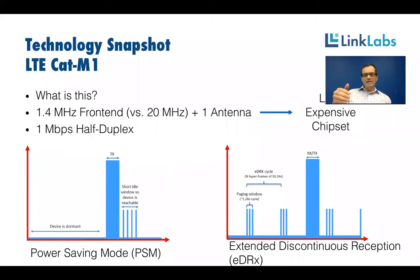This means you can have a much simpler and less expensive chipset. It's half duplex, meaning it only has half the processing power because it's never transmitting and receiving at the same time. As part of 3GPP Release 12 and 13, two power saving features were standardized that have been critical to driving the types of long battery lives achievable on Cat M1.